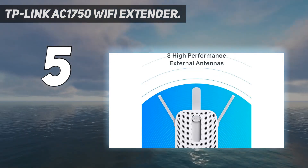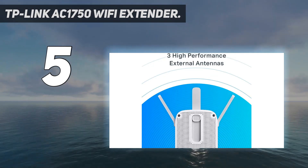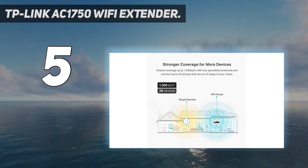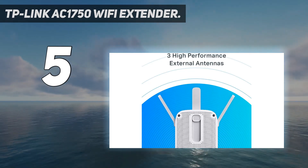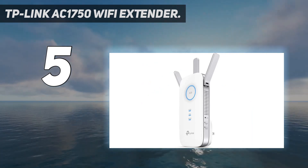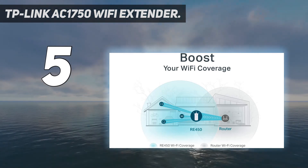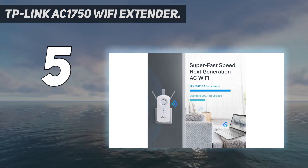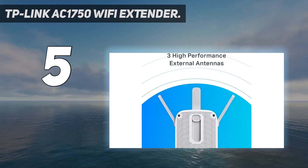It supports great speeds on both the 2.4 GHz and 5 GHz frequency bands, enabling users to play high-intensity video games and stream high-definition multimedia. It supports media streaming, gaming, web browsing, Alexa, Echo, Ring, and more. The easy-setup smart indicator light helps to install it in the best optimal location. Three adjustable external antennas provide superior coverage throughout the home, and the RE450 is PC Mag's Editor's Choice winner.